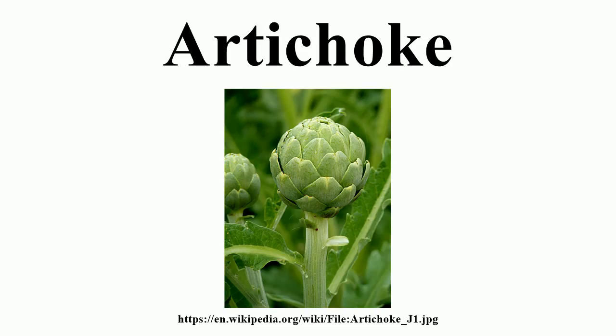Often cited is the Greek dish aginares a la polita, a hearty savoury stew made with artichoke hearts, potatoes, and carrots, and flavoured with onion, lemon, and dill. The finest examples are to be found on the island of Tinos, and in Iria and Kantia, two small villages in Argolida in the Peloponnese of southern Greece.